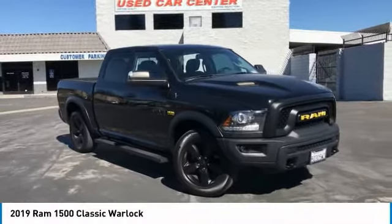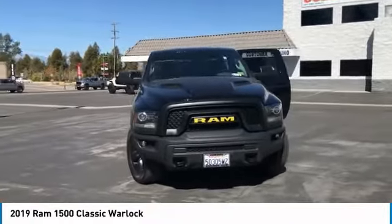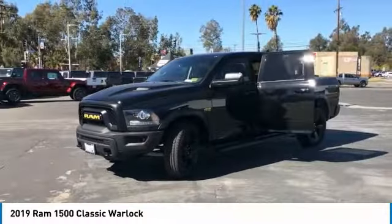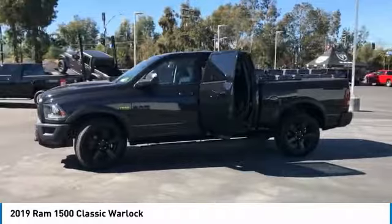Looking for the right vehicle? Check out the 2019 Ram 1500. It went against the Chevrolet Silverado, Ford F-150, and Toyota Tundra, which are all excellent trucks in their own right. The Ram took home the prize for its well-rounded strengths.